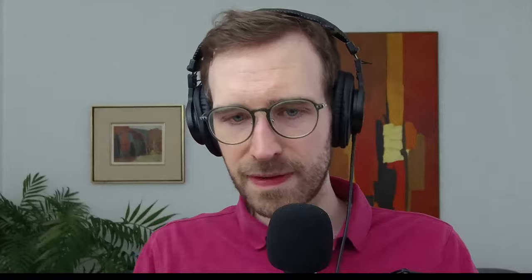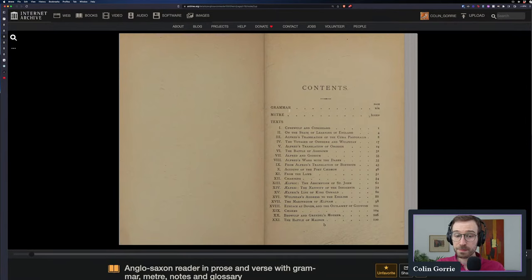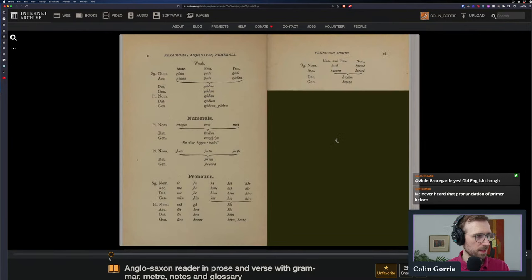If you've gotten through the Primer, you're at intermediate level and might wonder what else to read. The next book is the Anglo-Saxon Reader. Here you start getting into longer texts, more difficult texts, and poetry. There's a longer grammar in the Anglo-Saxon Reader, and then a section on meter in Old English. The meter in Old English is very different from basically every other language you may have studied — something I will do a video about at some point.